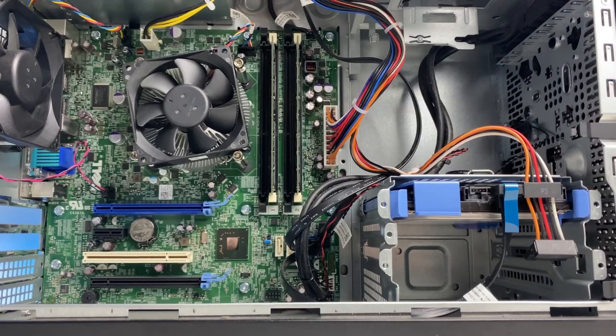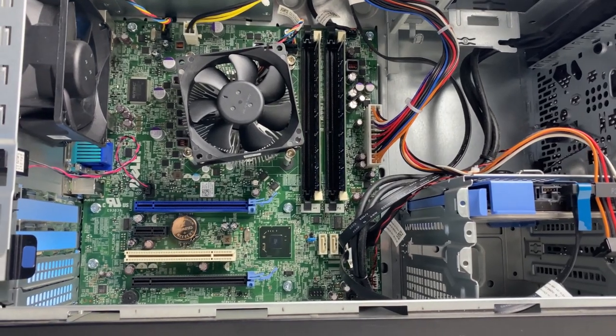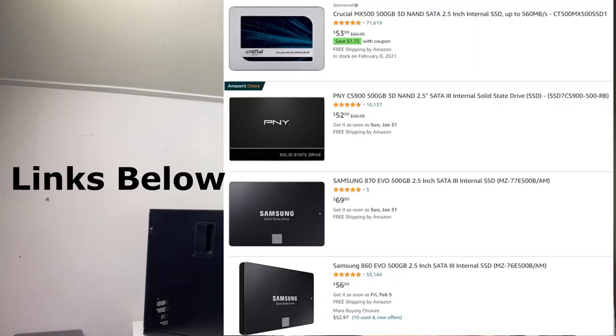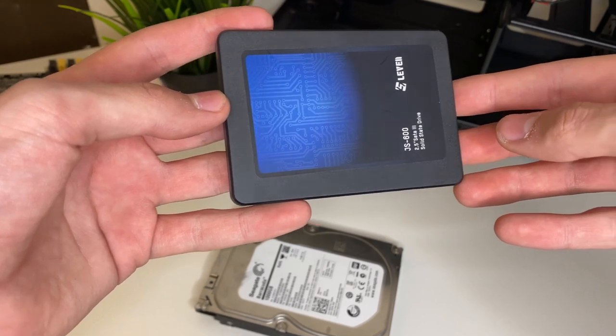For storage, these Optiplexes do come with some hard drives; some of them you can find with SSDs, or sometimes without hard drives — you can get them cheaper and just buy a 500 gigabyte SSD since those are really cheap right now. A 500 gigabyte SSD can be found for around $50 to $60. This Optiplex came with a 500 gigabyte Seagate hard drive, which is alright, but later down the road throw in a 120 gigabyte SSD and you'll definitely see better performance and a faster overall experience.